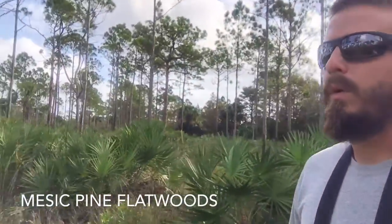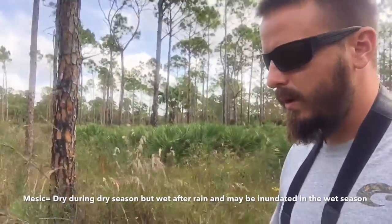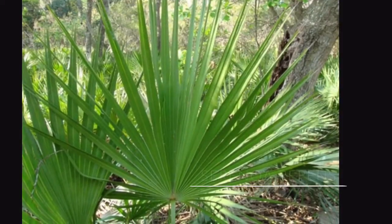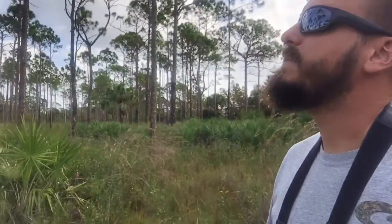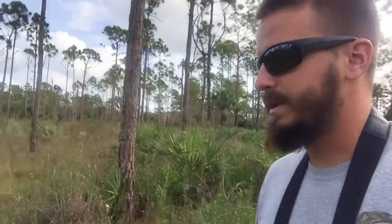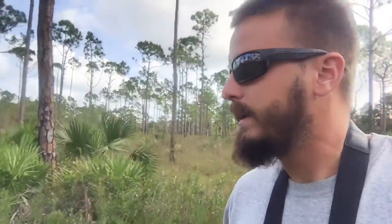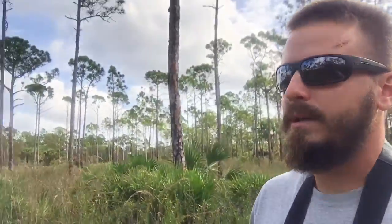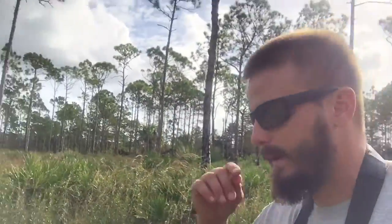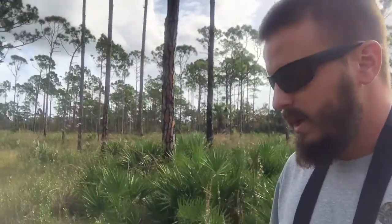Now we're walking through some Mesic pine flatwoods. They're dry most of the year, drain water very well, and the main coverage is saw palmetto. In this particular flatwoods, the southern slash pine has sparse coverage. I like to call the southern slash pine the 'super pine' because it's extra resistant to drought and flooding. It's also called the Dade pine — it was logged extensively for its strong, insect-resistant heartwood. This is kind of like nature's pastureland, because a lot of mammals come here to graze on the abundant species of grasses, including wire grass.